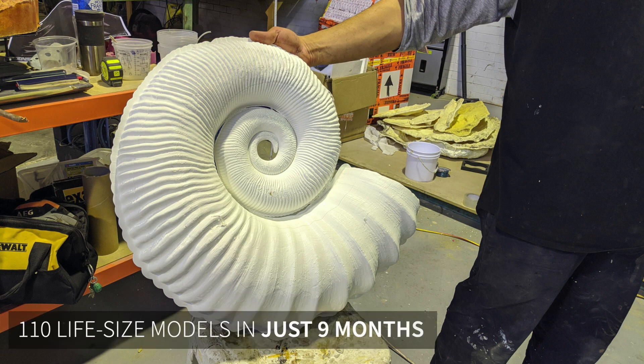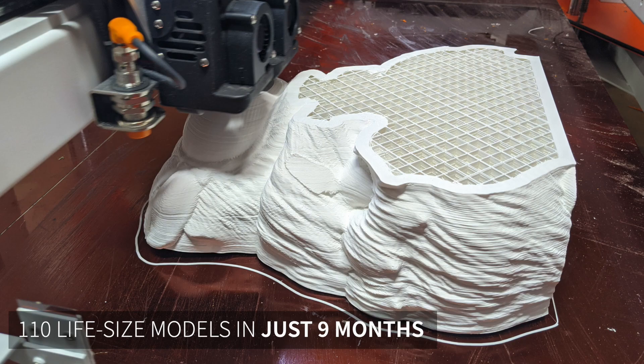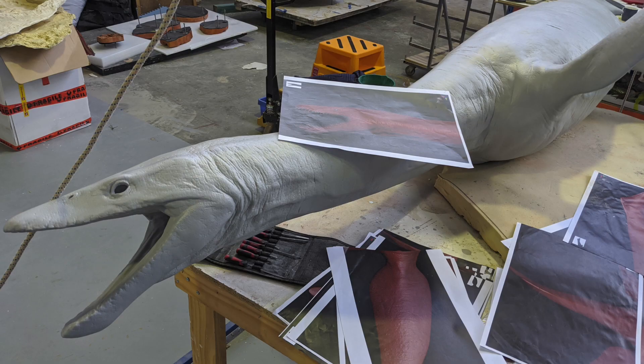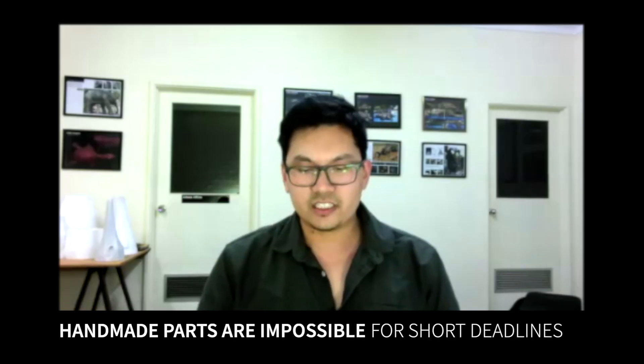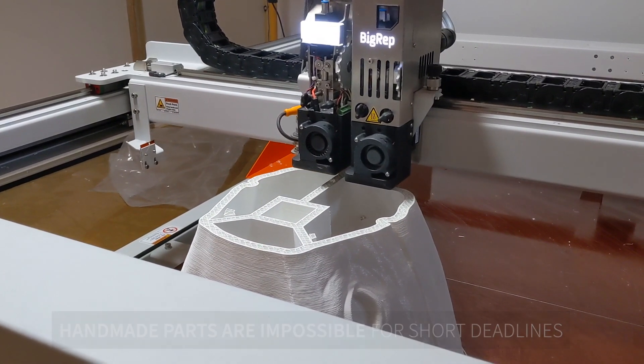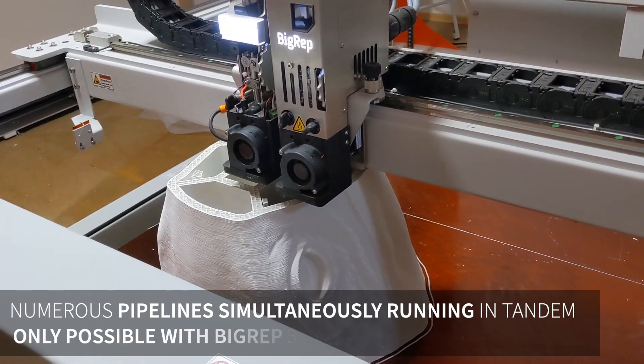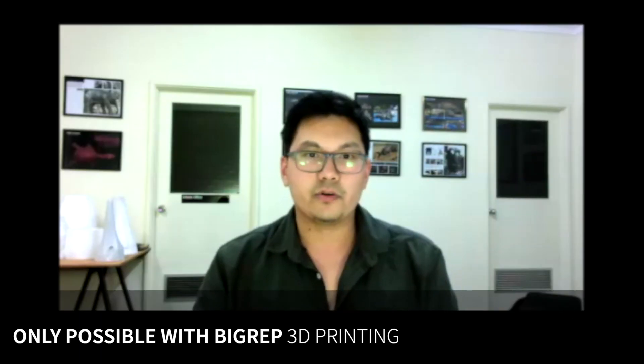For this exhibition, we had to make 110 models in about nine months, and given that really tight timeframe, it just wasn't feasible for us to go through clay sculptures and maquettes — going from digital sculptures directly to the printer was the only way that we could deliver this project on time.